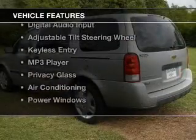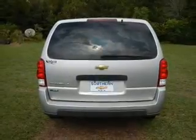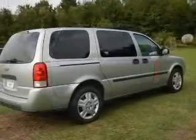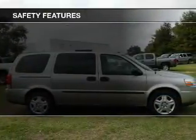The features include internet connectivity, Bluetooth connectivity, Sirius XM satellite radio, digital audio input, an adjustable tilt steering wheel, keyless entry, an MP3 player, privacy glass, air conditioning, and power windows.